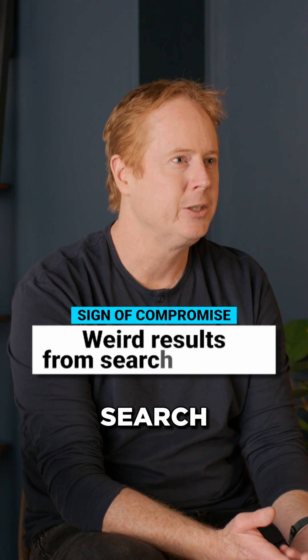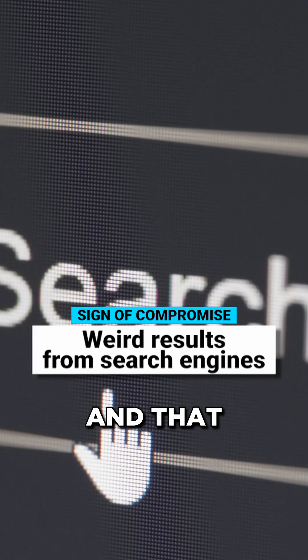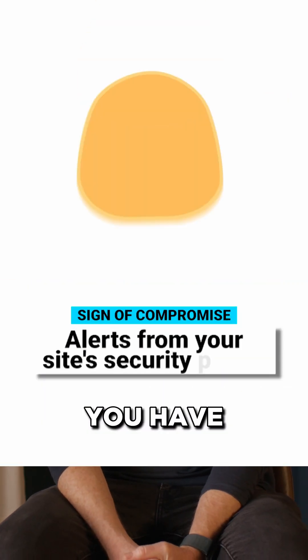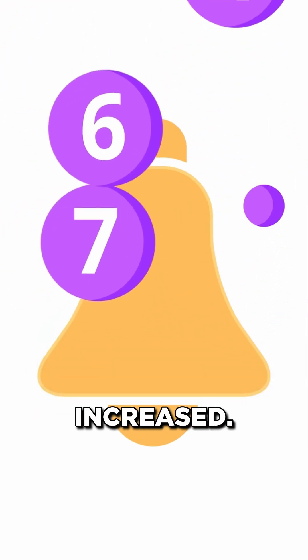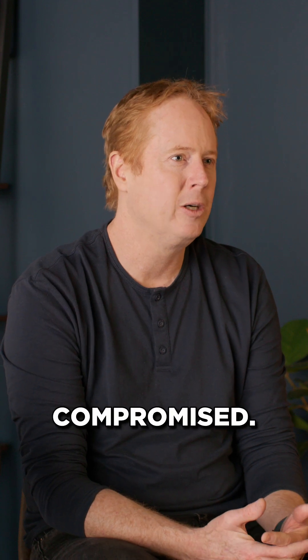Weird results in the search engine results pages could indicate that your site's been compromised and that an attacker is using your site to host content of their own. Alerts from your site — if you have security software like WordFence installed and you're getting alerts saying that something weird's going on, or the alert volume has increased, that could also indicate that you've got a problem on your site or that it's been compromised.